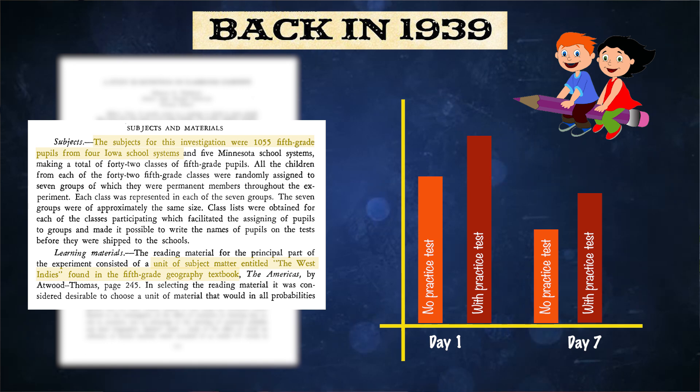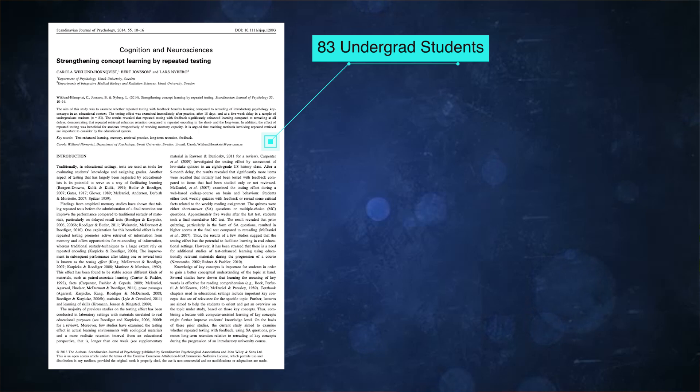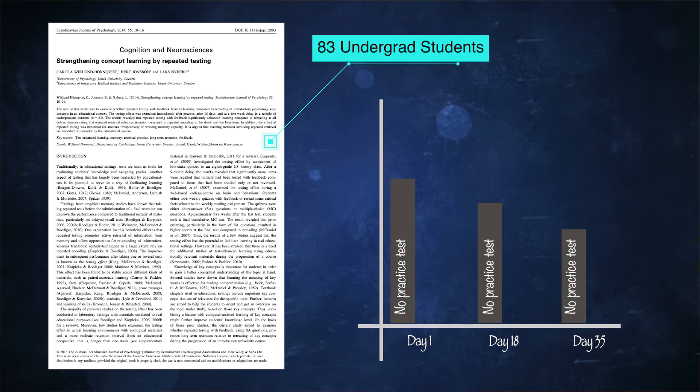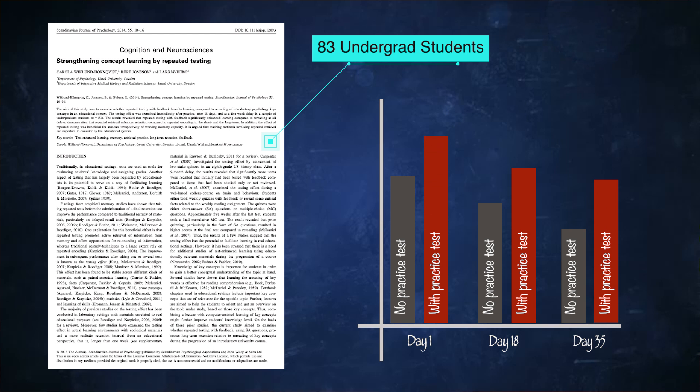You might think those kids had a high IQ or were super smart, but that's not it. The thousand kids chosen were from a broad spectrum — one-third from the top of the class and one-third from the bottom. And if that isn't enough, a more recent 2014 study tested 83 undergraduate students who studied a key piece of information and were tested on the same day, 18 days later, and five weeks later. Again, students who had practice tests in between performed 10 to 15 percent better.